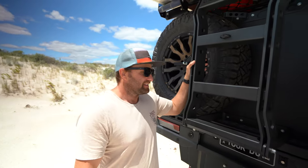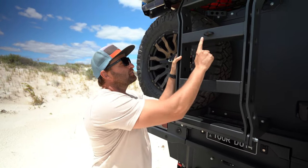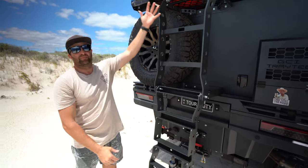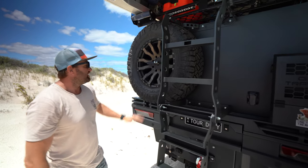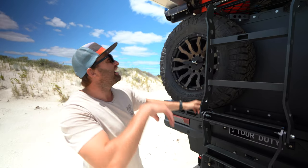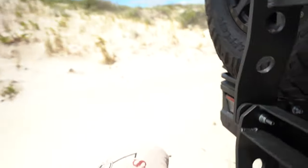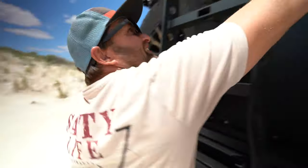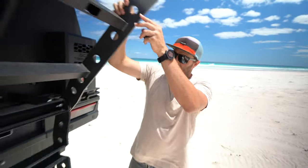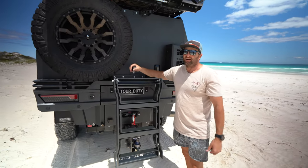The ladder — like everything else on the GCI Traytech — is well thought out. This one locks up, you can undo that, the ladder folds down, and you can climb up to get anything you want. Now let's say you need to get the spare tyre out — what do you do if there's a ladder in the way? They thought about that too — this one hinges as well. You undo these, drop it in the sand, and hey presto, that one folds down too so you can now get your spare tyre out without having to struggle.